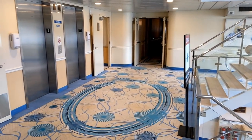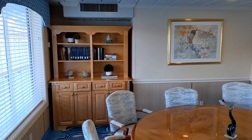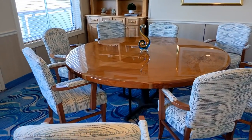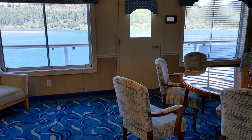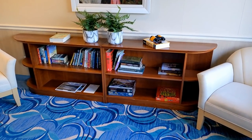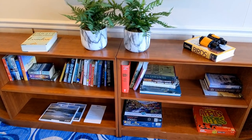To the left of the elevators on deck 2 is the library — a great place to play cards with family or friends. There's a balcony you can step out onto for views of what's on the right side of the ship, a good option for people with port-side cabins who want to see the starboard side. There aren't a whole lot of books in the library, but on a cruise you're probably more likely to read a book you brought rather than a random one from the ship's library.